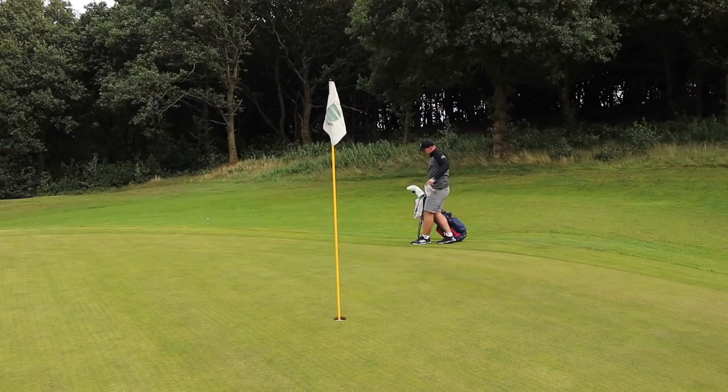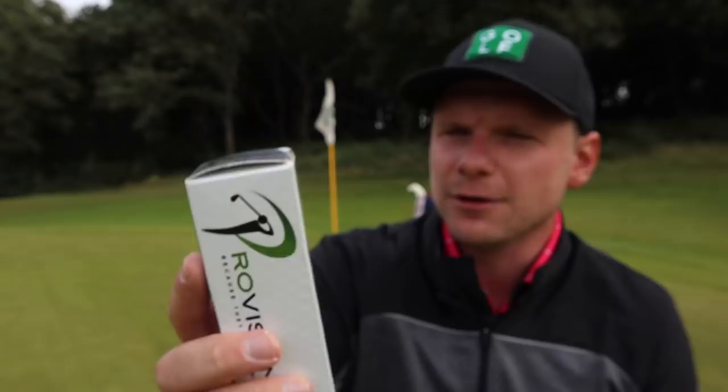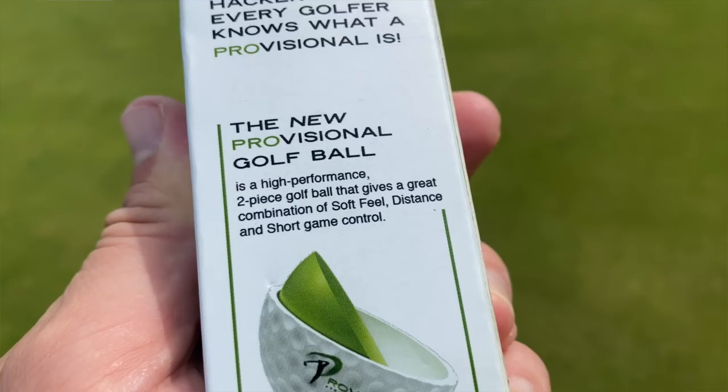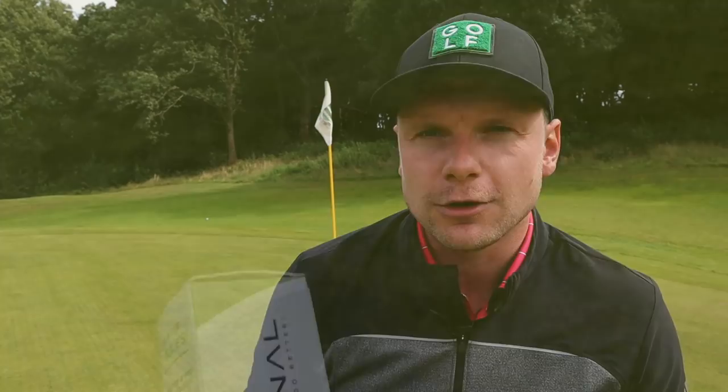Not the best place to leave that shot, although that is a horrible pin position. These golf balls are 'in the rules' — I suppose the rule is you have to play a provisional ball if you feel like it's lost, or if you don't say 'provisional ball' you've hit a second one and been pulled on it anyway. Whether a pro or weekend hacker, every golfer knows what a provisional is. Potentially this new Provisional golf ball is a high-performance two-piece golf ball that gives a great combination of soft feel, distance, and short game control. I must have mis-hit that one off the tee — let's see what it's like for the short game.